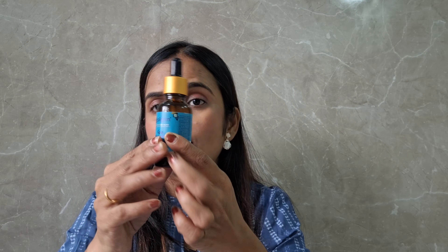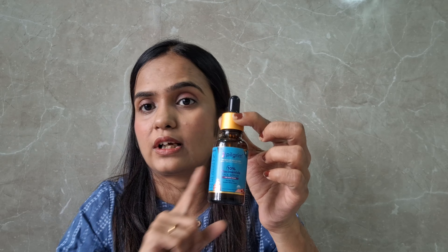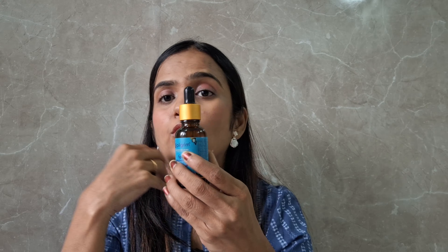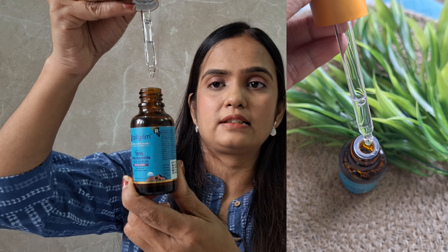You will get packaging something like this, and inside the packaging you will get the product like this. This is a dropper bottle which is very easy and convenient to use, and the glass packaging has a luxurious feel.